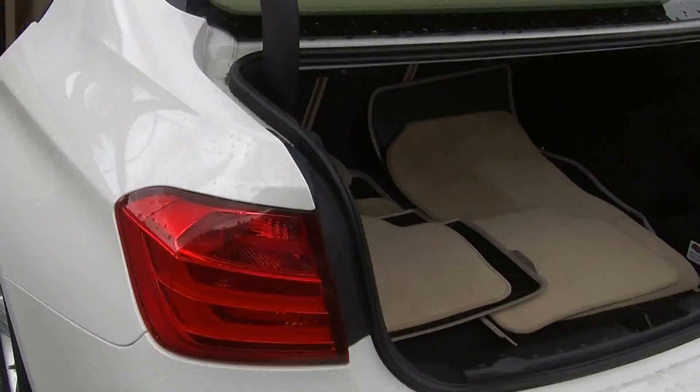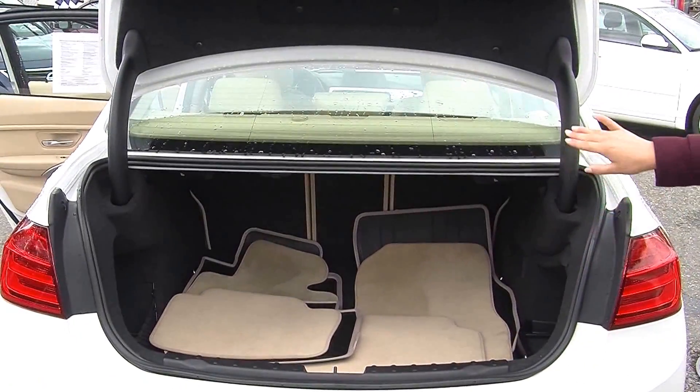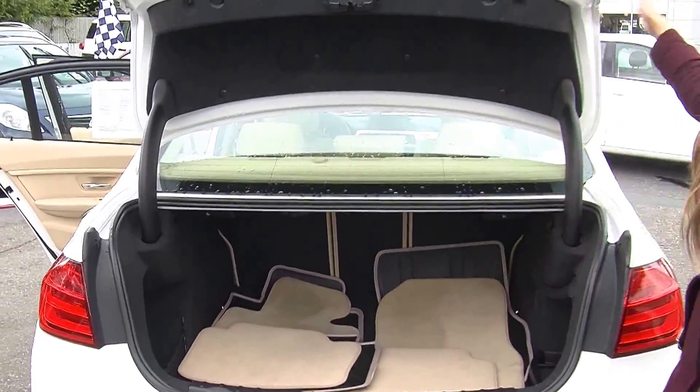In the very back it does have twin tip exhaust. There's plenty of room in the cargo area as you can see. You can fold those seats down to give yourself a little bit more space, and it has all-weather mats to keep the carpet nice and clean.